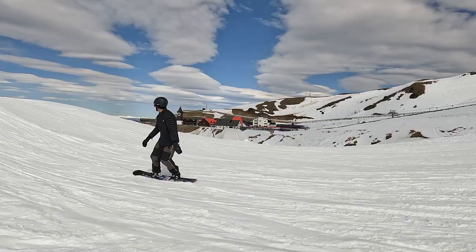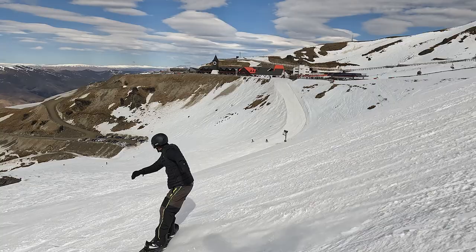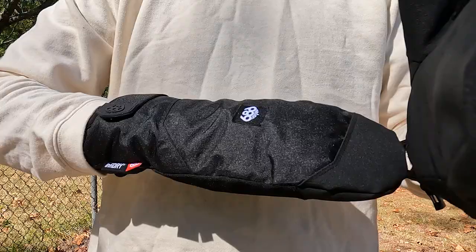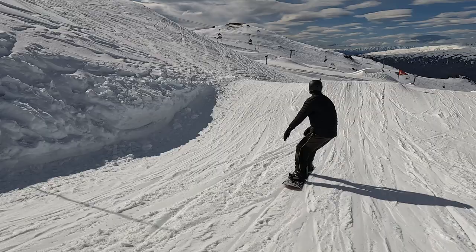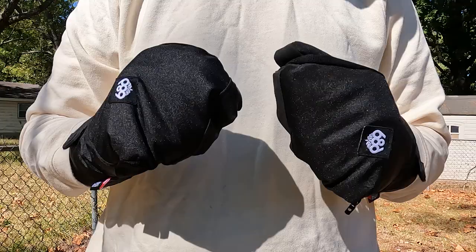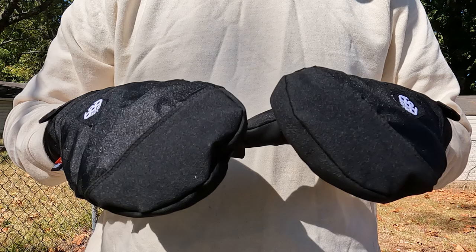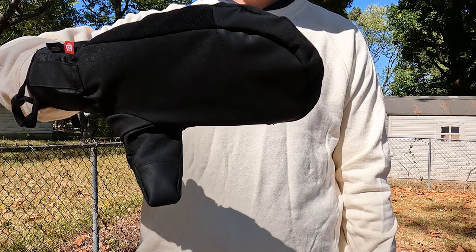Another thing I like is the mitt is designed to go underneath the cuff of your jacket. With that design you're able to pull the cuff of your jacket over, tighten it up, and then you're not going to get much snow or cold going up into your jacket. That's a great design. And then finally, these mittens are very warm, which can be a good thing or a bad thing. For a typical winter's day it's great to have your hands as warm as possible, so that extra warmth is great for a lot of people.